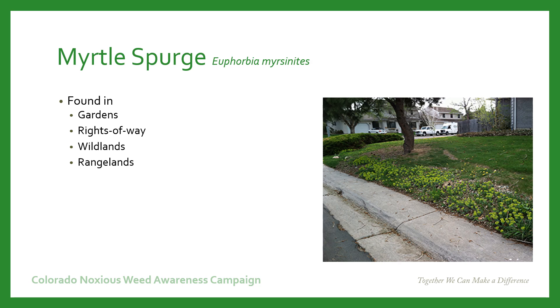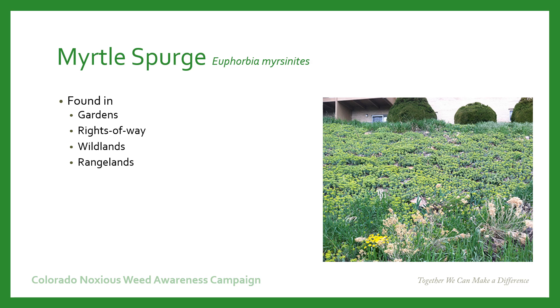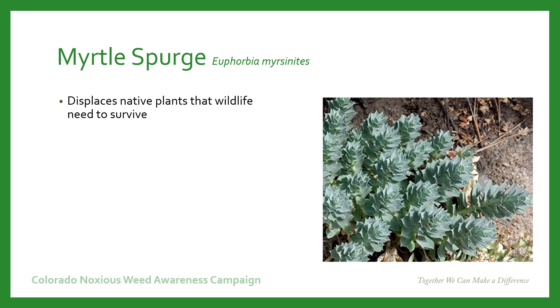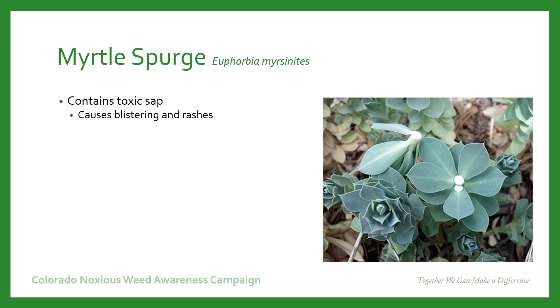It can be found in gardens, along right of way, and in wildlands and rangelands. It's very aggressive and displaces native plants that wildlife need to survive. Myrtle Spurge contains a milky toxic sap — if you get it on your skin, it can cause blistering and rashes. Every year a number of people end up in the hospital because of exposure to this plant.